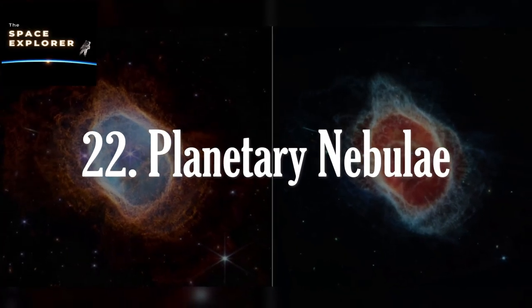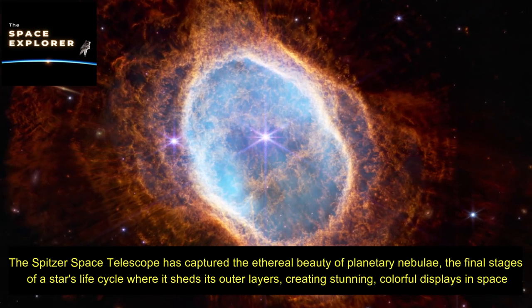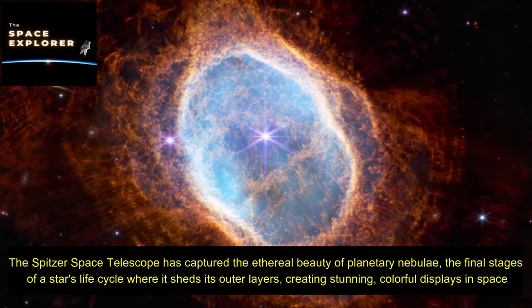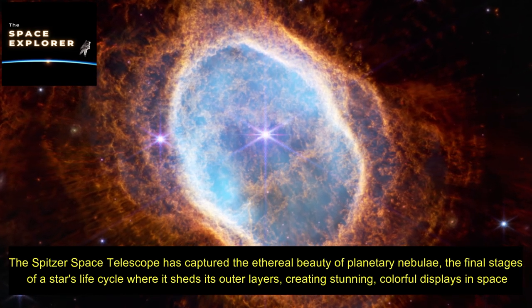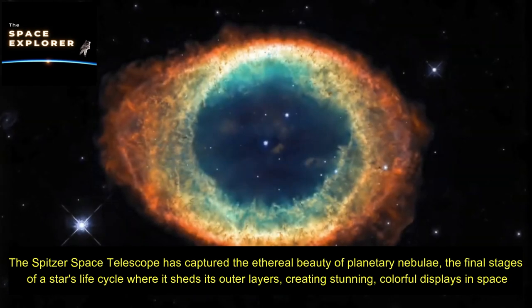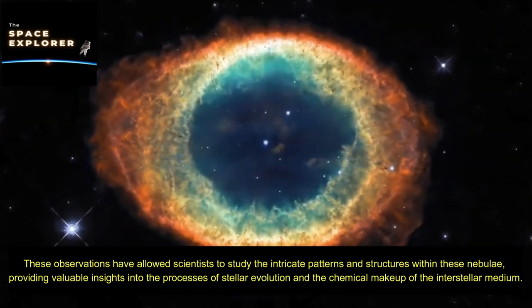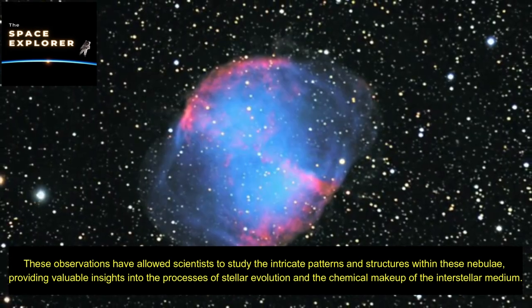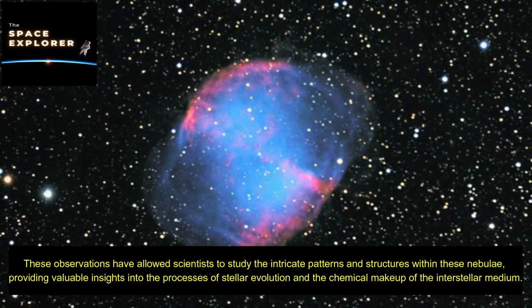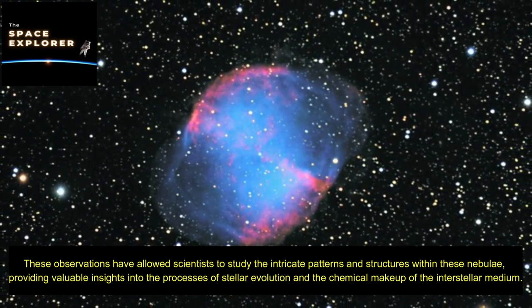The Spitzer Space Telescope has captured the ethereal beauty of planetary nebulae — the final stages of a star's life cycle where it sheds its outer layers, creating stunning, colorful displays in space. These observations have allowed scientists to study the intricate patterns and structures within these nebulae, providing valuable insights into the processes of stellar evolution and the chemical makeup of the interstellar medium.